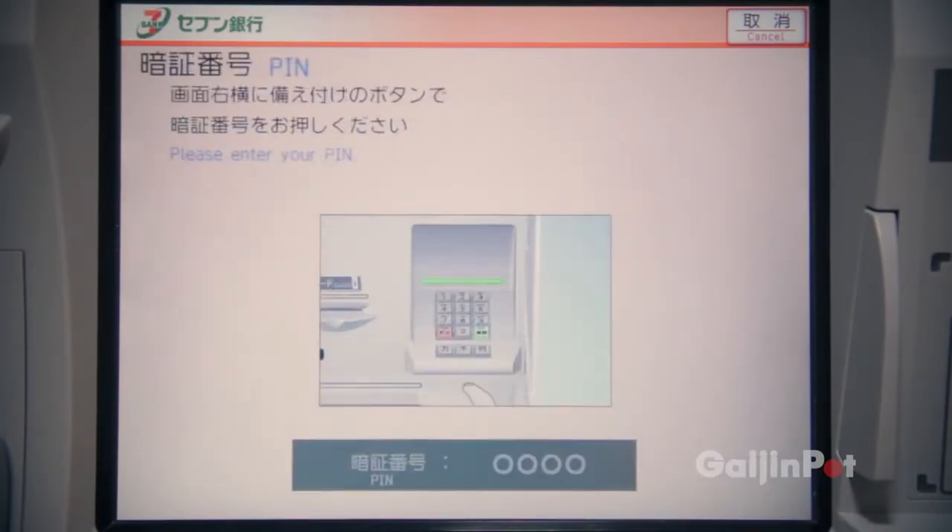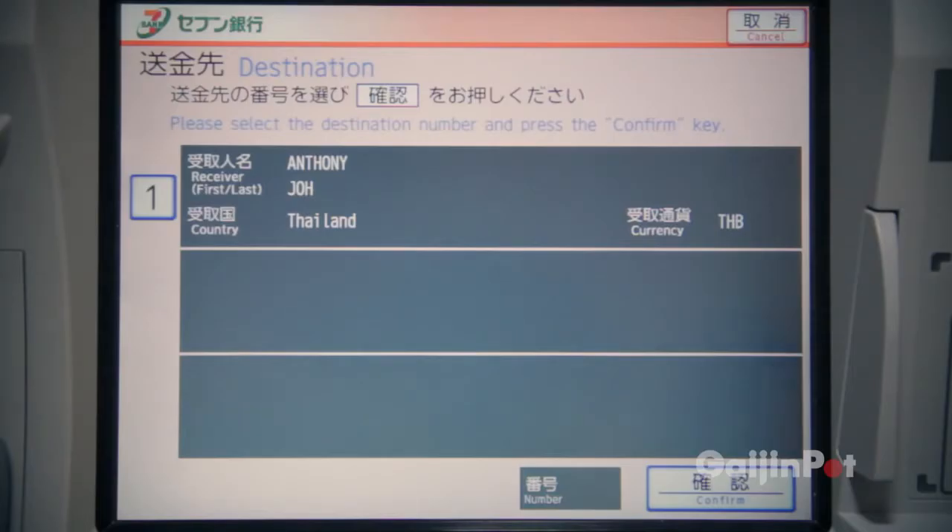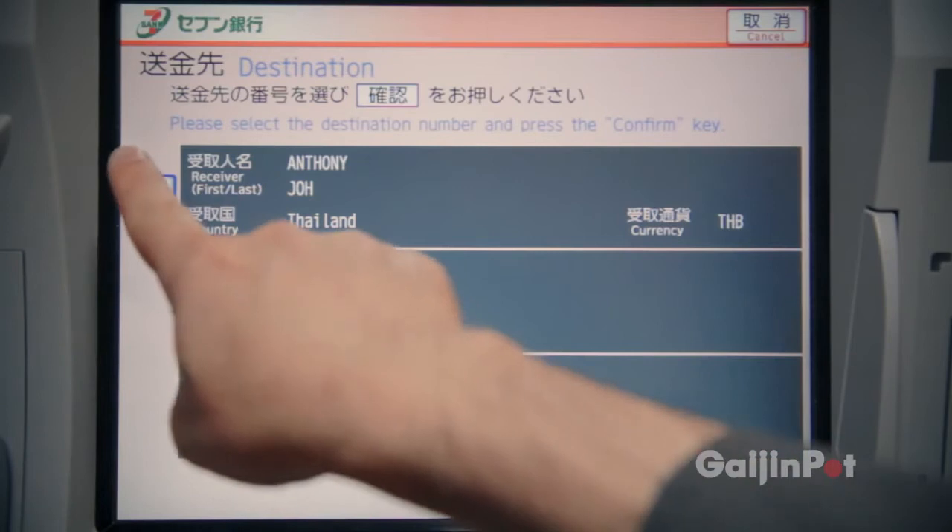One convenient feature is the ability to store up to 6 people who you regularly send money to. I've entered myself into the system, so I will choose the number 1 option.